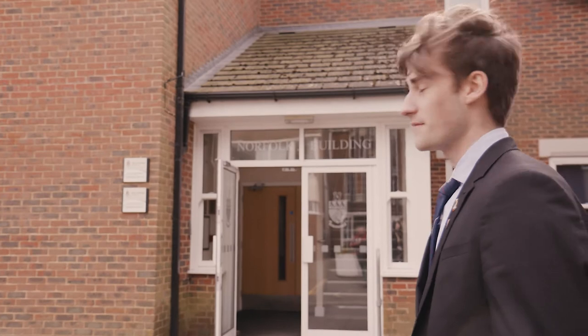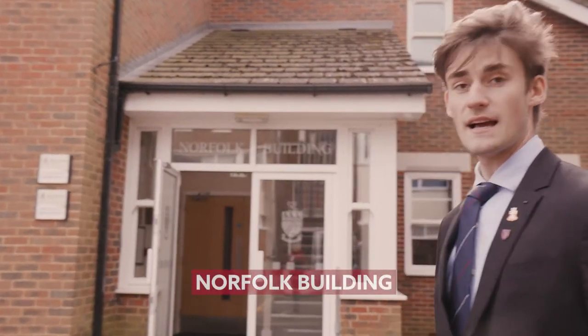This is the Norfolk building, where we have modern languages and the geography department.